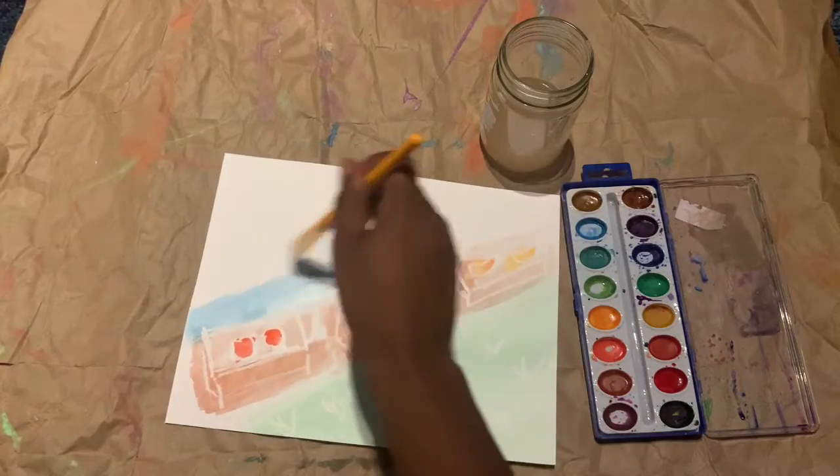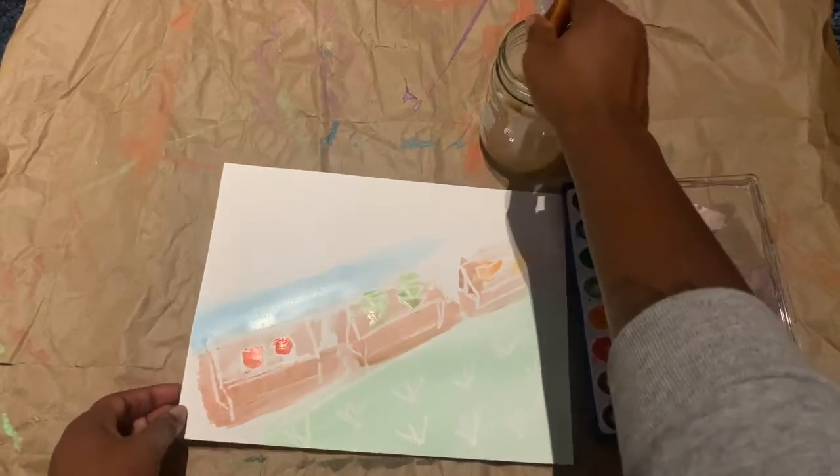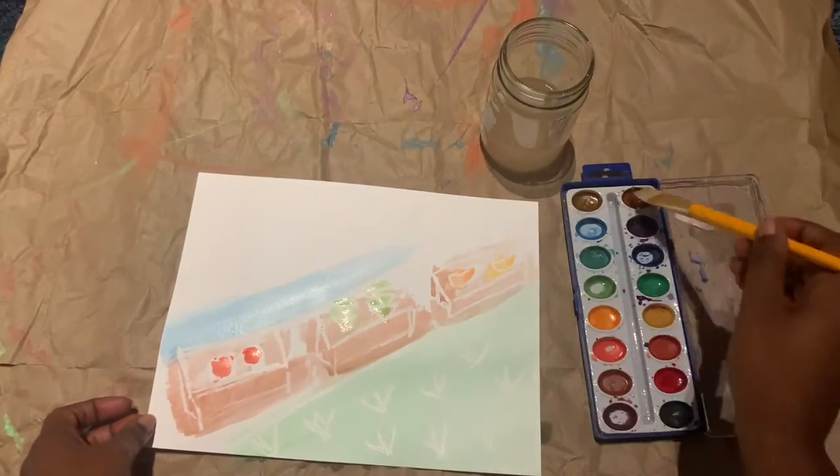Next, I started working on the sky. What do you think is in the sky before it's revealed in the painting?